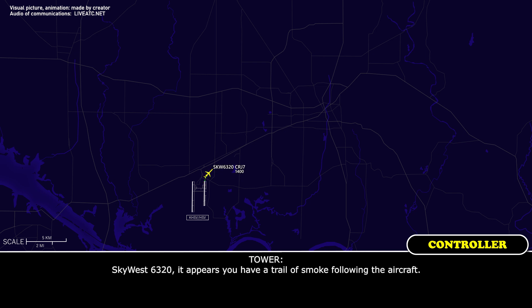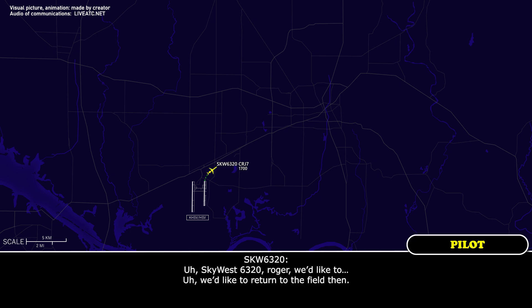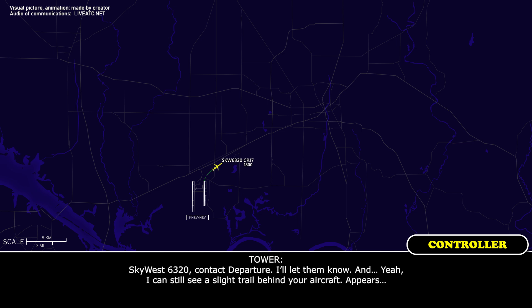It's 6320, it appears you have a trail of smoke following the aircraft. 6320, would you like to deploy a light to return to the field? Yeah, with 6320, contact departure, I'll let them know. And yeah, I can still see a slight trail behind the aircraft.